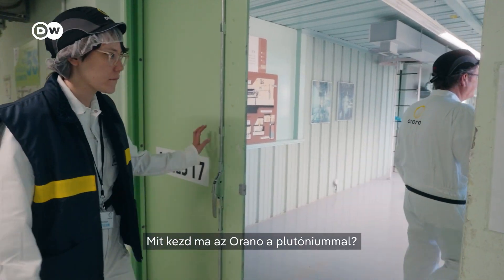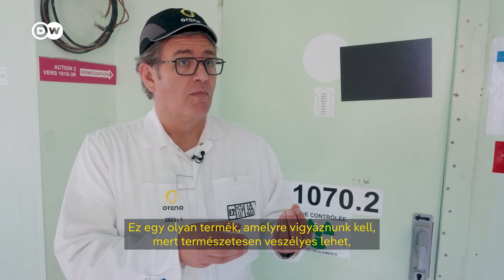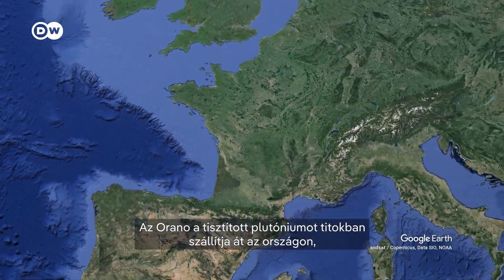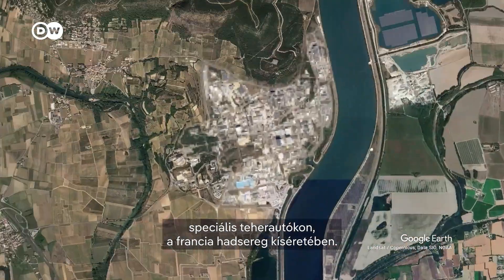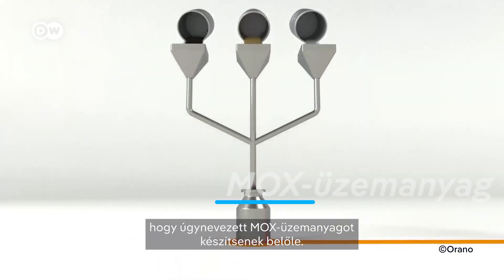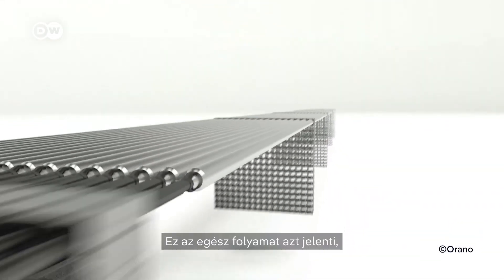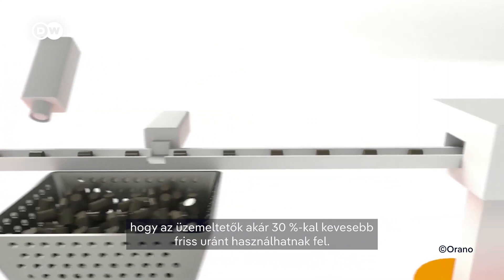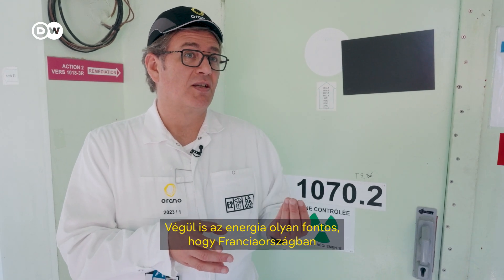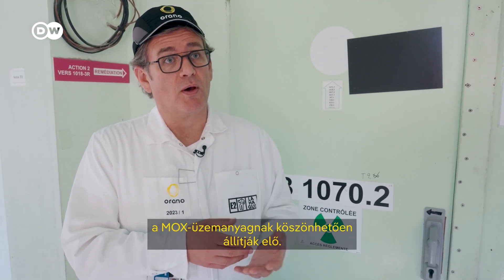So what does Orano do with the plutonium today? It's a product we have to take care of because it can be dangerous, but we have many protections for that. Orano ships the purified plutonium all the way across the country in secret, using specific trucks escorted by the French army. There, the company mixes it with uranium to make something called MOX fuel. This fuel can then be used in regular nuclear reactors, meaning operators can use up to 30% less fresh uranium. In the end, 10% of France's electricity is generated thanks to MOX fuel.